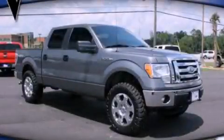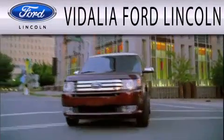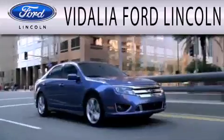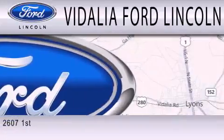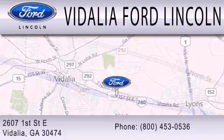Stop by today and test drive this automobile for yourself. Vidalia Ford Lincoln is dedicated to doing everything possible to ensure that the experience you have selecting your next vehicle is as pleasant as possible. We are located at 2607 1st Street East in Vidalia.